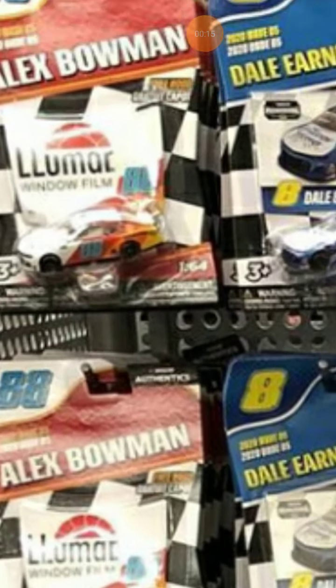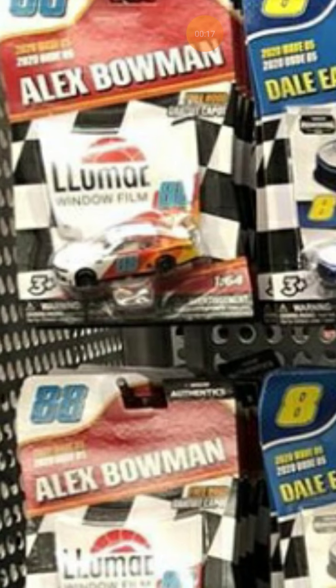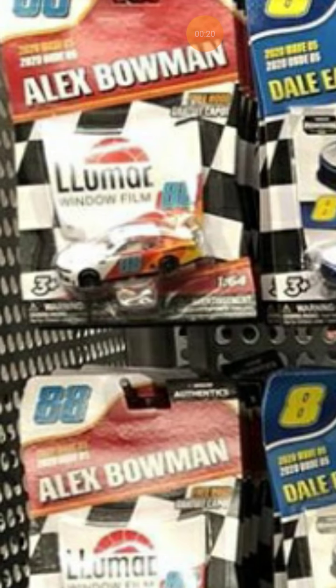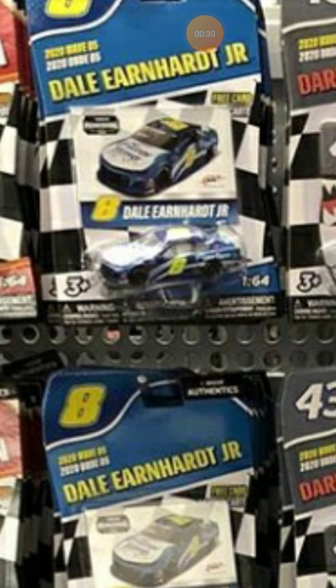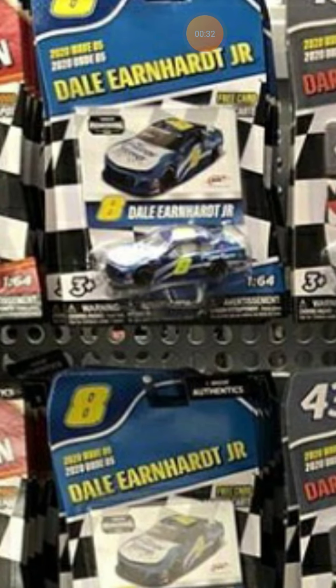First we got an Alex Bowman Llumar scheme. Now I never liked that scheme, I always thought it was ugly, but Bowman fans might disagree with me. It's an okay-ish car to be in this wave.